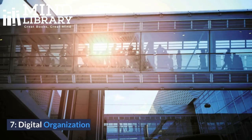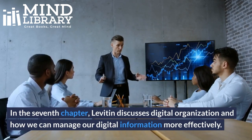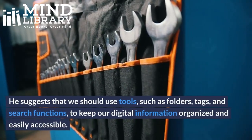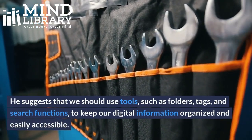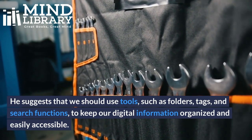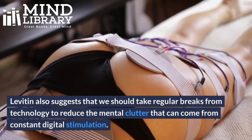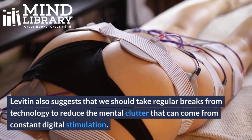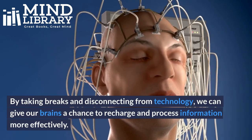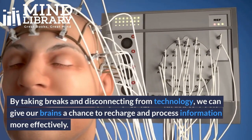7. Digital Organization. In the 7th chapter, Levitin discusses digital organization and how we can manage our digital information more effectively. He suggests that we should use tools such as folders, tags, and search functions to keep our digital information organized and easily accessible. Levitin also suggests that we should take regular breaks from technology to reduce the mental clutter that can come from constant digital stimulation. By taking breaks and disconnecting from technology, we can give our brains a chance to recharge and process information more effectively.